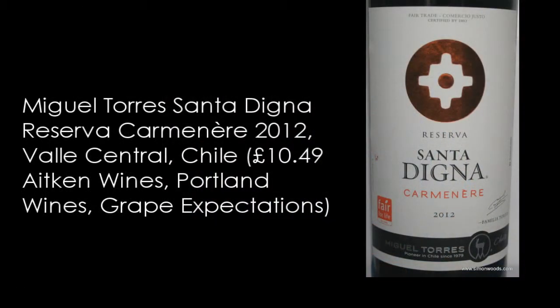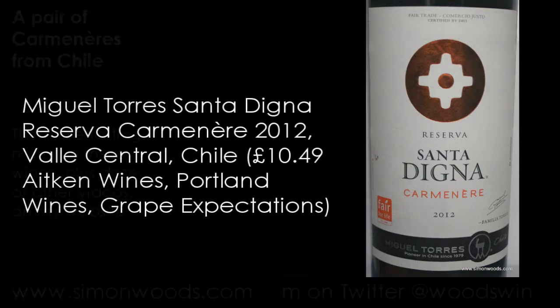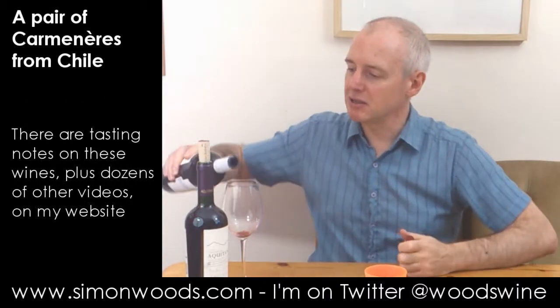The last one is Miguel Torres Reserva Santa Dinia Carmenere 2012, and this is from Valle Central. I don't know whereabouts in Valle Central, but let's just give it a whirl.